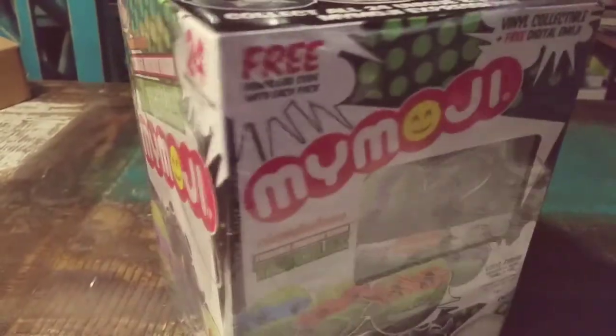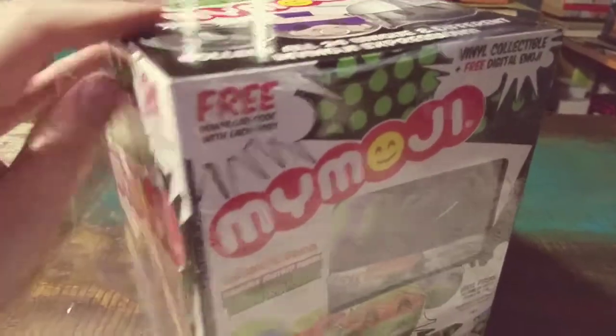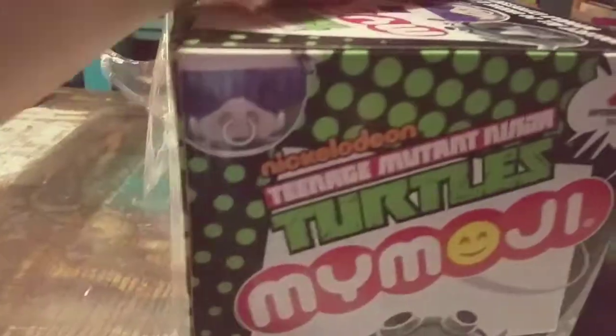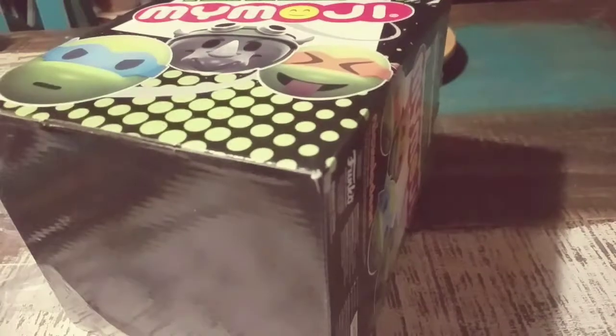Will definitely not be a fresh case anymore, but I doubt anybody cares. It looks like for the majority we got all the Ninja Turtles — Bebop, Rocksteady, Shredder, and I believe Splinter is in the case too.